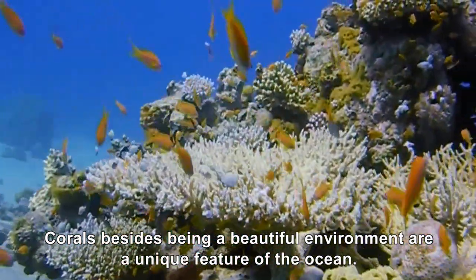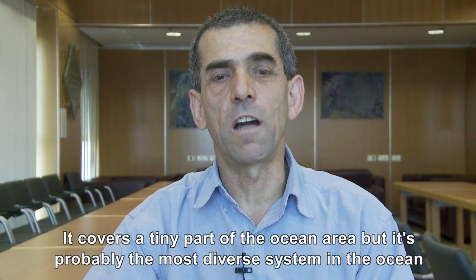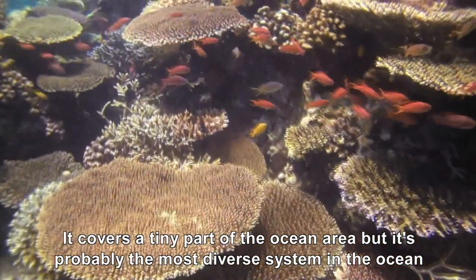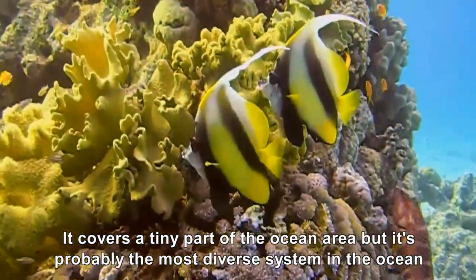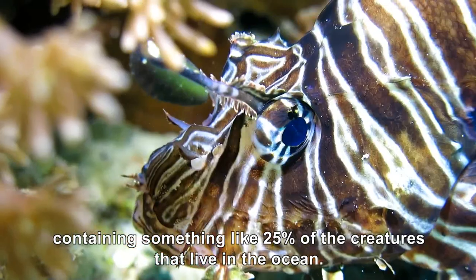Corals, besides that they are a beautiful environment, are a unique feature of the ocean. They cover a tiny part of the ocean area, but it's probably the most diverse system in the ocean, containing something like 25% of the creatures that live in the ocean.